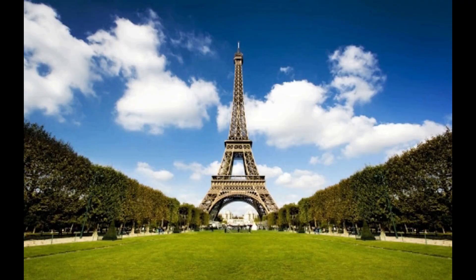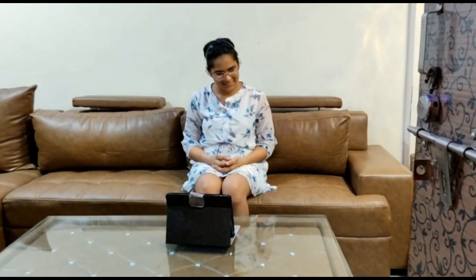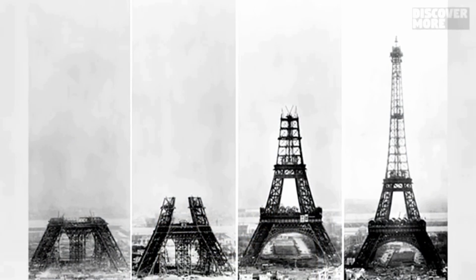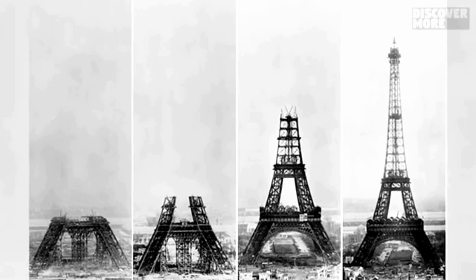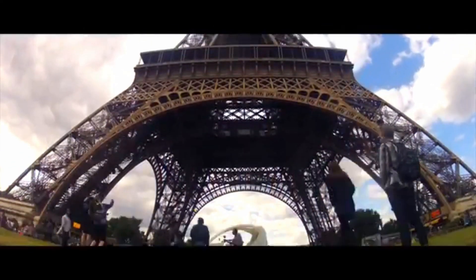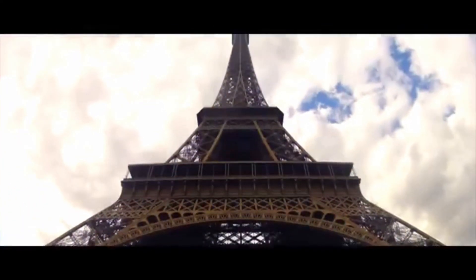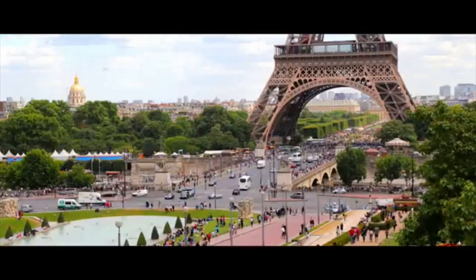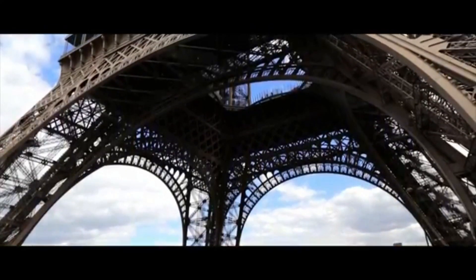We will first start with the Eiffel Tower. The Eiffel Tower is a wrought iron lattice tower which is present in Paris, France — the capital of France. The Eiffel Tower is named after the engineer Gustave Eiffel, whose company designed and built it. It was constructed from 1887 to 1889 and was also the entrance arch to the 1889 World's Fair. The Eiffel Tower was initially criticized by some of France's leading artists for its design, but now it has become a global cultural icon of France and one of the most recognizable structures in the whole wide world.